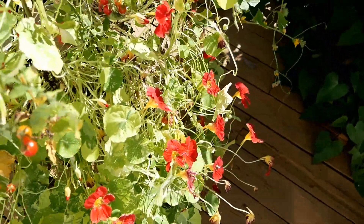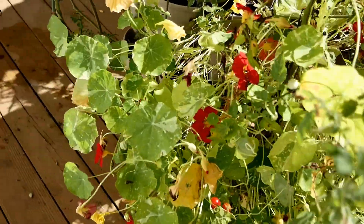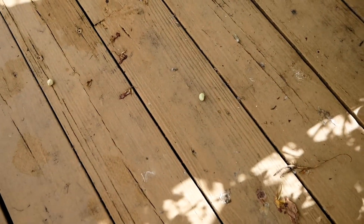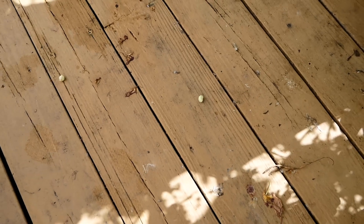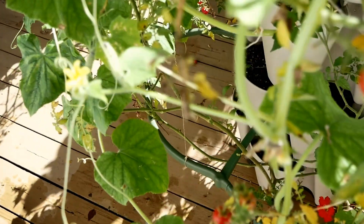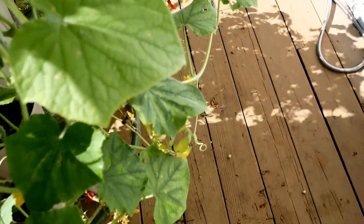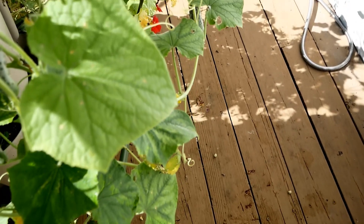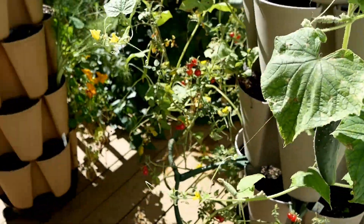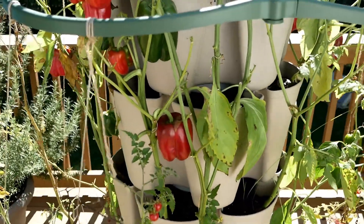Over here are the nasturtiums looking really pretty — wonderful in salads, so nice. Down here you'll see the nasturtiums are dropping their seeds everywhere, so I've been picking those up and saving them for next year's garden. I'll probably do a seed giveaway so you guys can grow them too. I don't know which color they are, I'm just picking them up and putting them all in the same place.